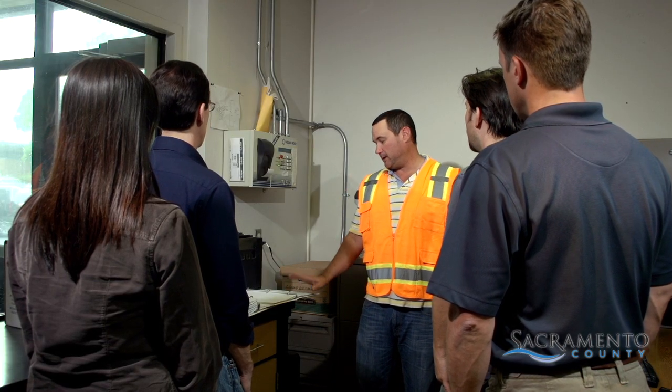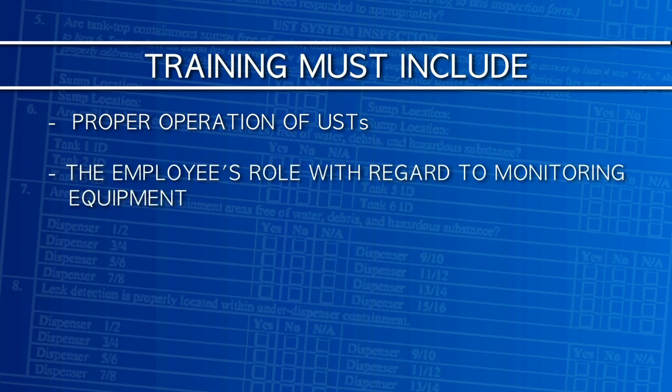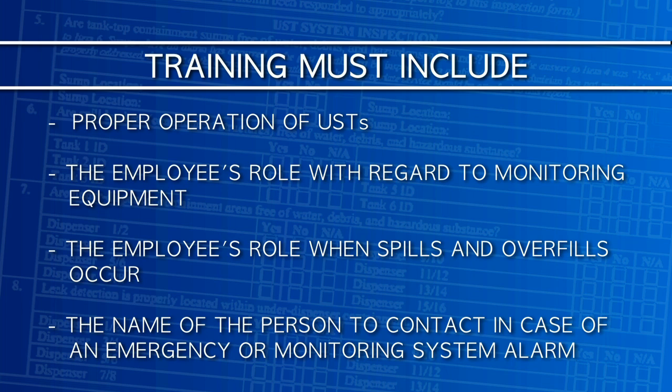While the day-to-day tasks related to USTs are done by facility employees, the designated operator is responsible for training them. Each employee must be trained within 30 days after being hired and must then receive refresher training each year. Training must always include these four elements: how to operate USTs properly using standard best management practices; the employee's role with regard to monitoring equipment; what the employee's role is when spills and overflows occur; and the name of the person to contact in case of emergencies or system alarms.